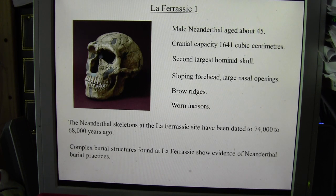The Neanderthal skeletons at the La Ferrassie site have been dated to between 74,000 and 68,000 years ago. It's also interesting that at La Ferrassie, complex burial structures have been found that show evidence of Neanderthals burying their dead.